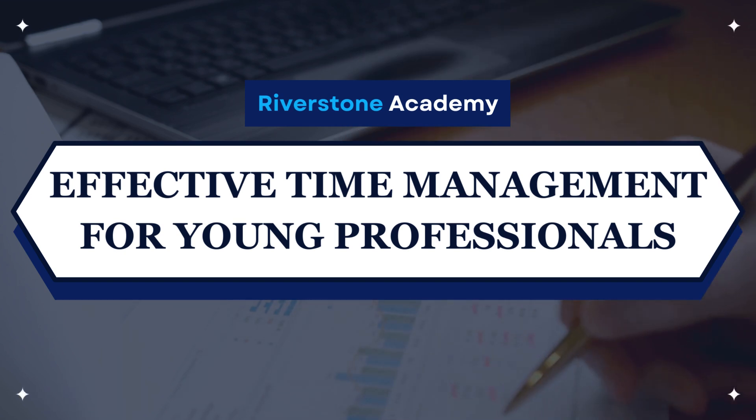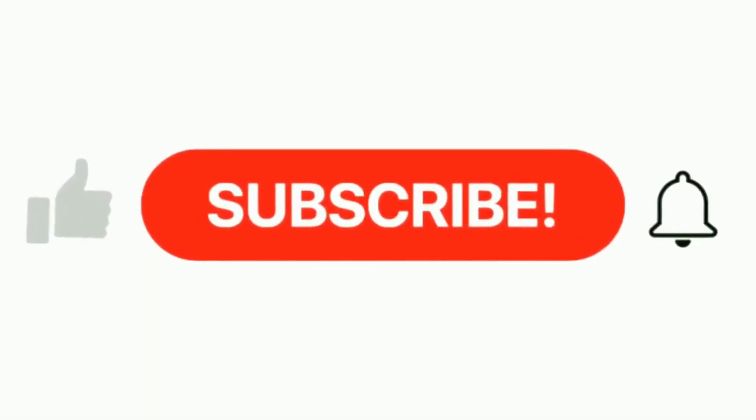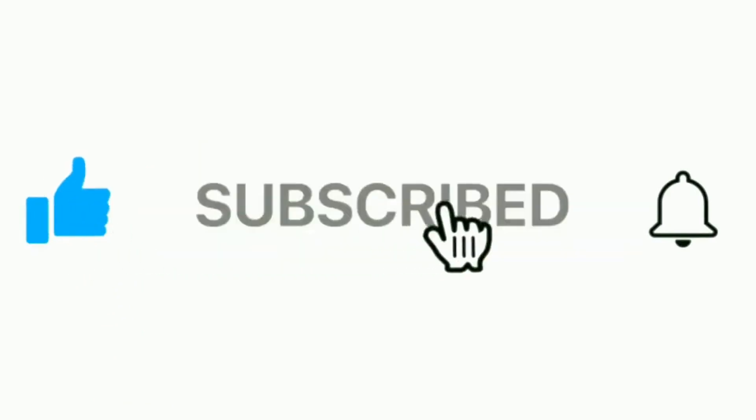Hello friends and welcome. Today we are going to talk about effective time management for young professionals. Before we jump into the video, make sure you like the video and subscribe to our channel for more educational videos.